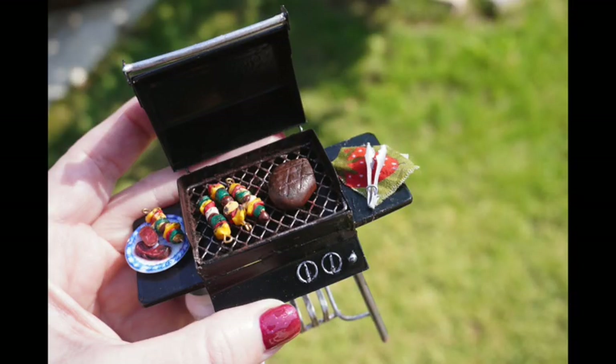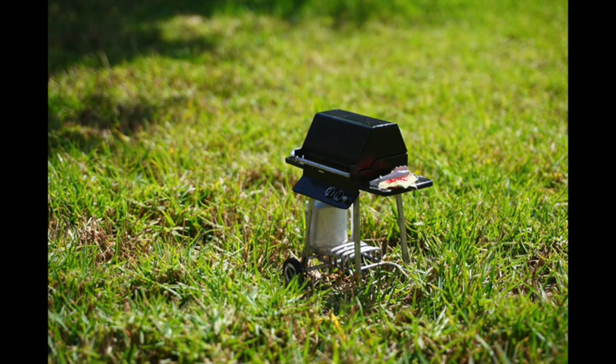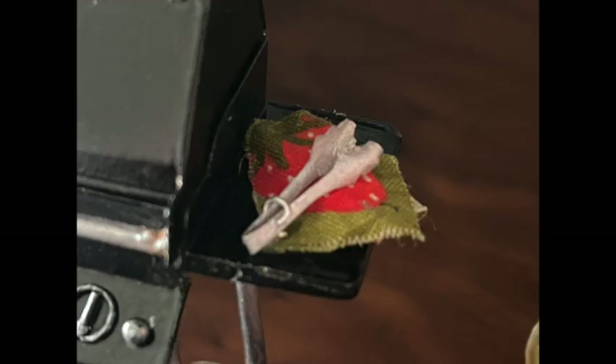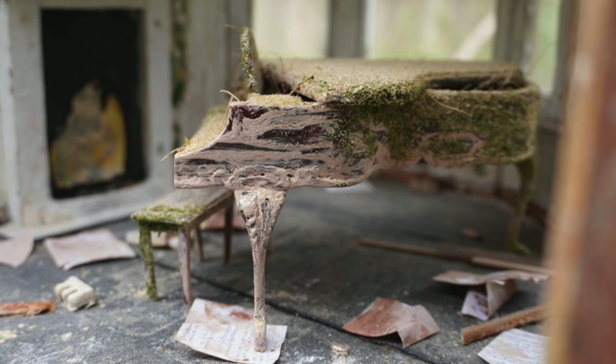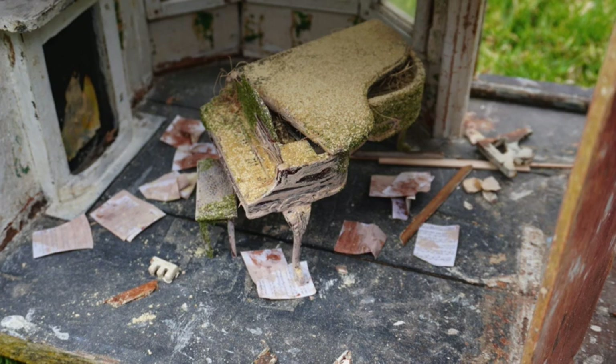Moving from there, heading right into summer, I created a summer sizzling barbecue video where we took a stock grill and made it look well-loved and used. We made shish kebabs, steak, and tongs, and rusted up the base of the grill a little bit to make it look well-loved. Then in the same month, we jumped to an abandoned dollhouse that I found, did a little ghost hunting with Tiny Whitney, and turned a broken piano into an abandoned piano using Fimo clay. That was a really fun project — I enjoyed creating that abandoned look and will probably do more of it in the future.